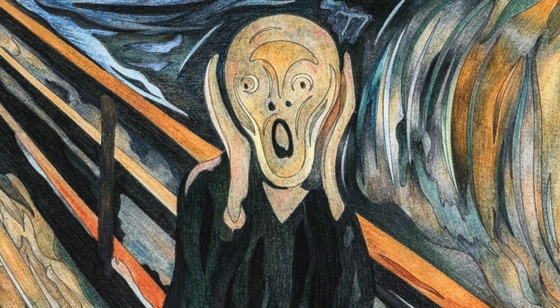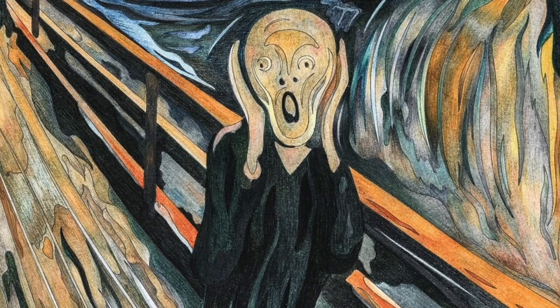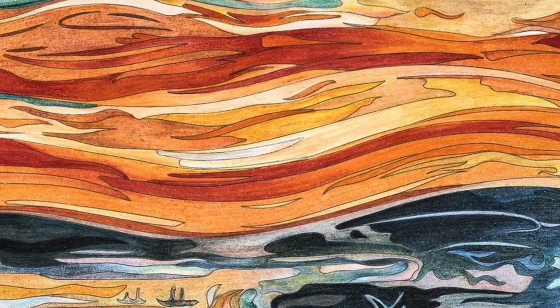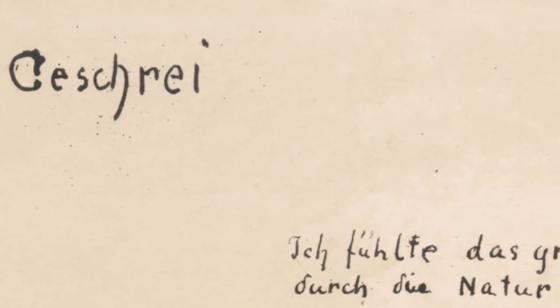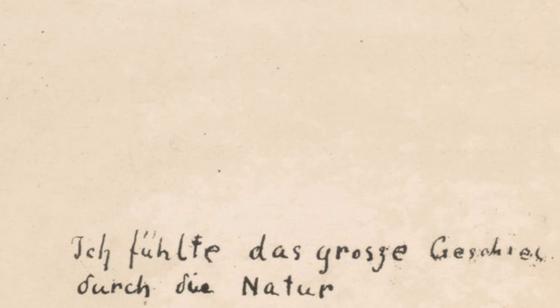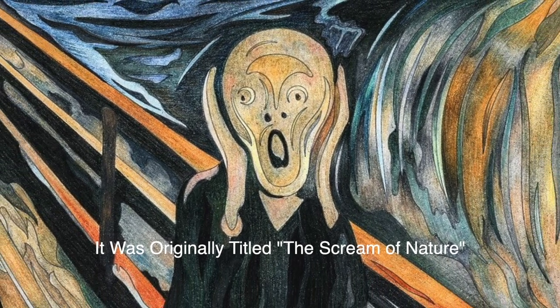Interestingly, according to the artist, the figure in this iconic painting isn't actually the one screaming. The scream is supposed to be emanating from the surroundings, according to Munch. He wrote 'I felt a large scream pass through nature' in German at the bottom of the 1895 piece. The figure is trying to block out the shriek they hear around them.